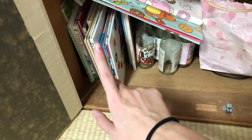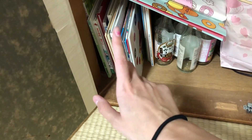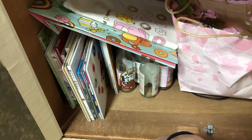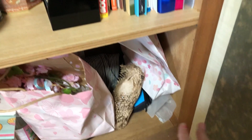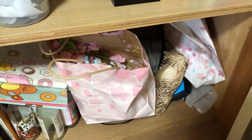Hier unten sind Kinderbücher von Shiuri, die hier gelagert sind, weil sie die leider sehr gerne zerreißt — weil es noch so dünne Seiten sind, deswegen sind die vorerst hier gelagert. Die Flaschen bewahre ich hier gerade für jemanden auf. Dann Starbucks-Tumbler lagere ich hier unten. Und Sachen, die ich verkaufe. Das ist mein Storage — sehr übersichtlich.